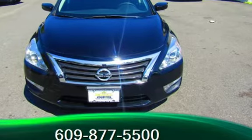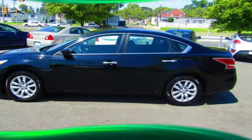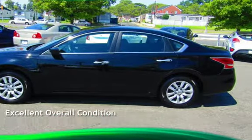Estimated fuel economy for this vehicle is 27 miles per gallon in the city and 38 miles per gallon on the highway. This vehicle is in excellent overall condition.